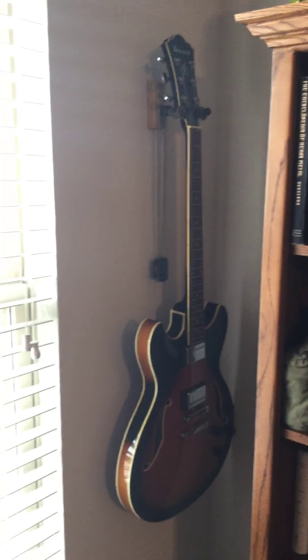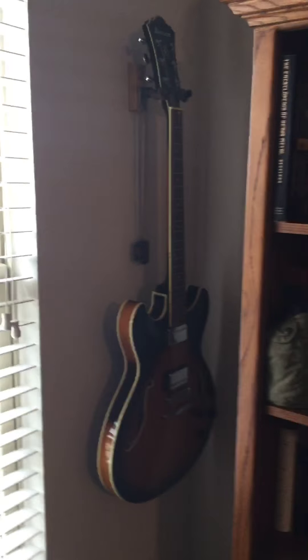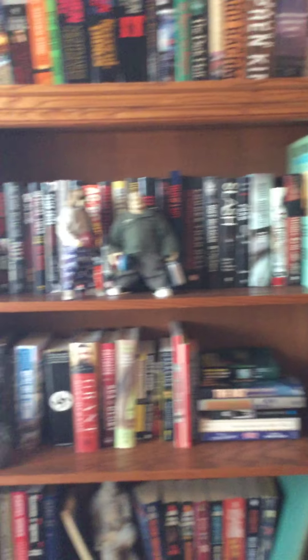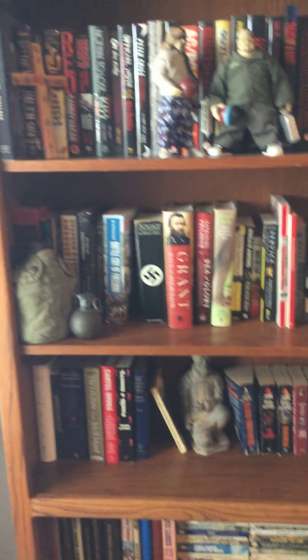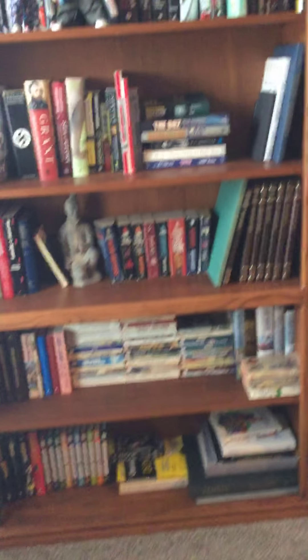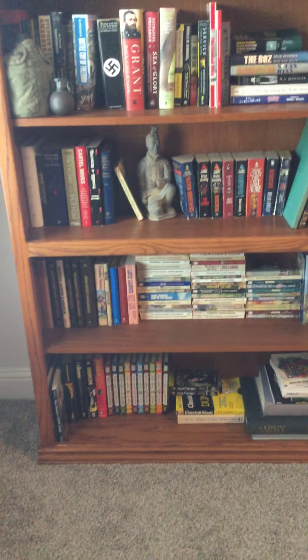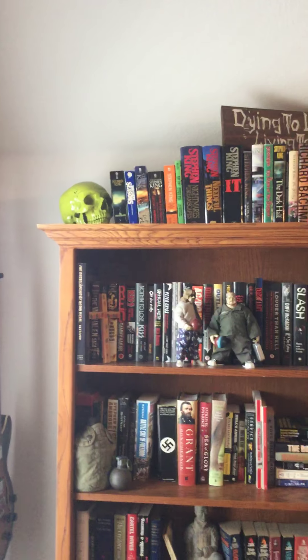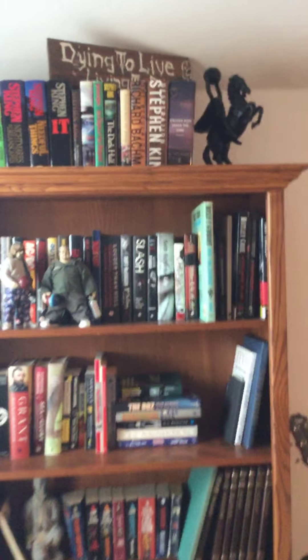This is my Ibanez hollow body guitar. Over here are music biographies — I really love those historical books. And a few Stephen King books as well.